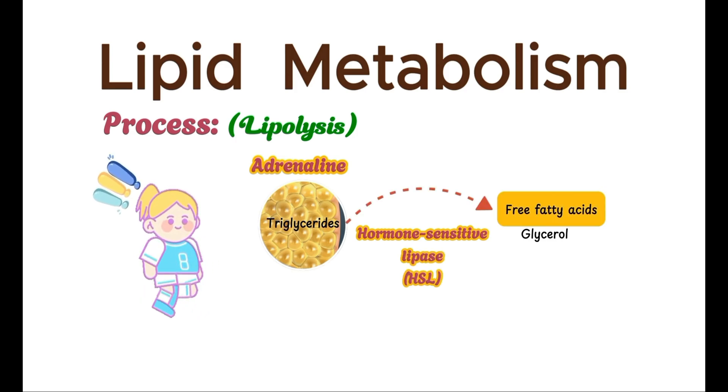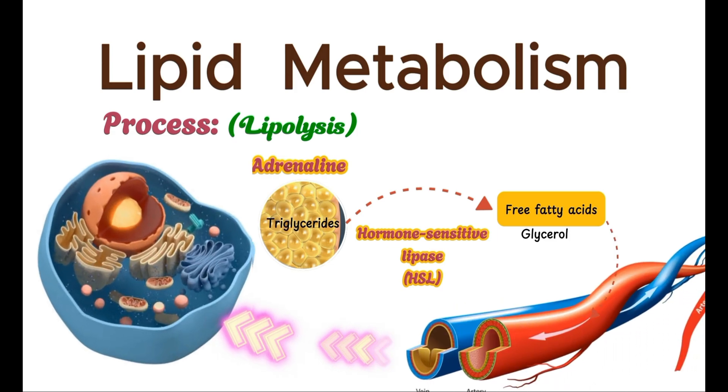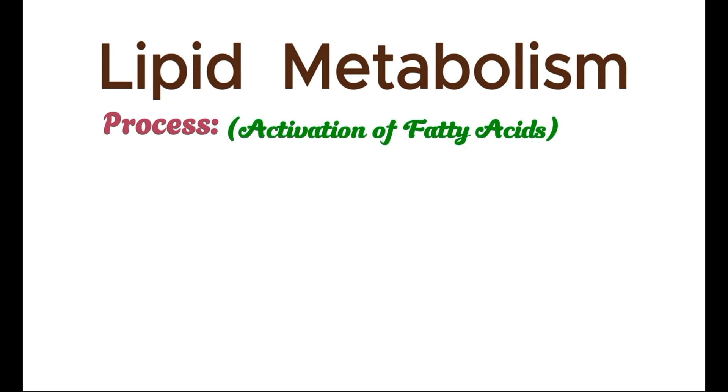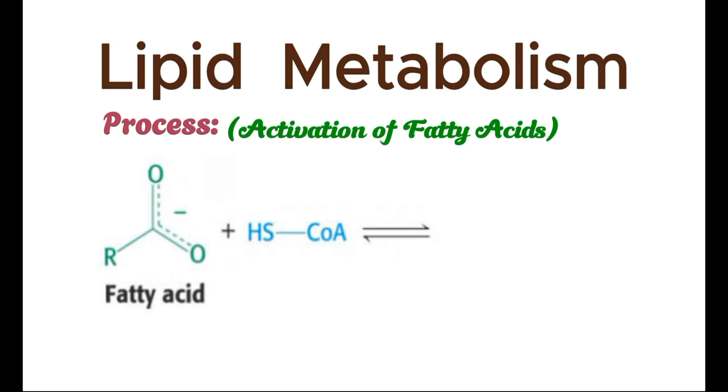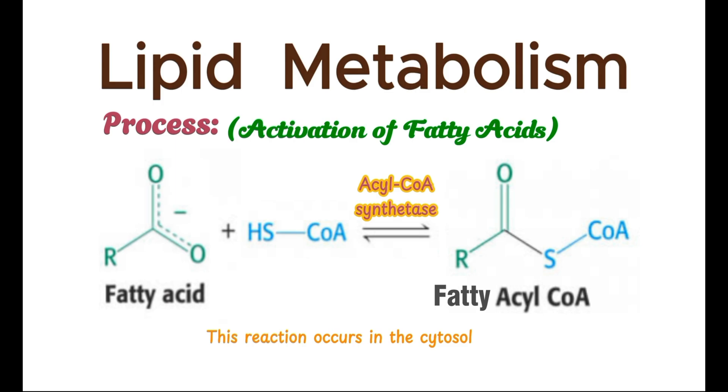The free fatty acids are then transported in the blood by binding to albumin and delivered to cells where they are needed. Once inside the cell, free fatty acids are activated by coenzyme A to form fatty acyl-CoA, a reaction that occurs in the cytosol and is catalyzed by the enzyme acyl-CoA synthetase. This activation process requires ATP, highlighting the investment of energy to initiate fat catabolism.